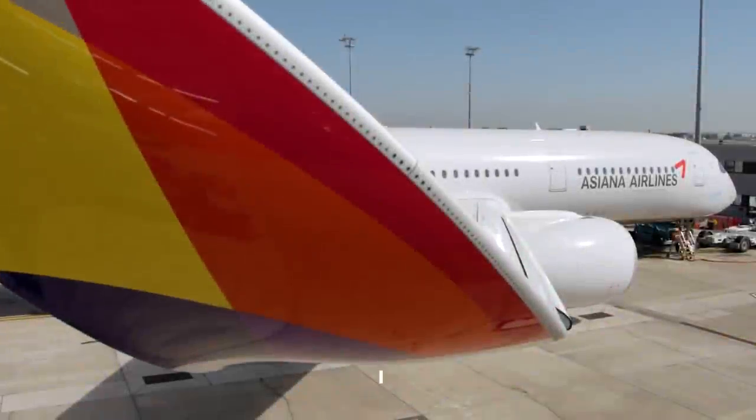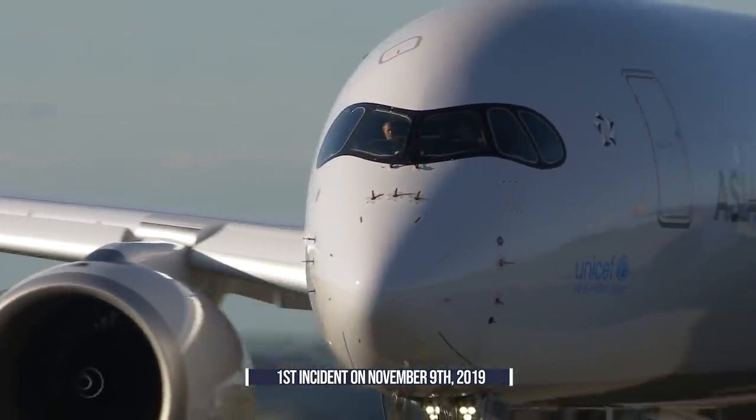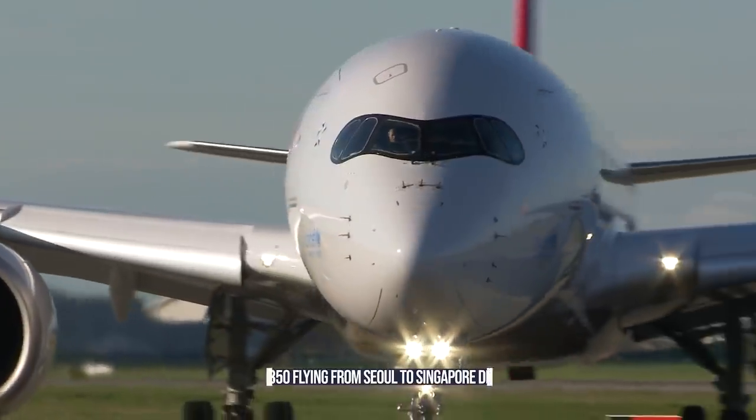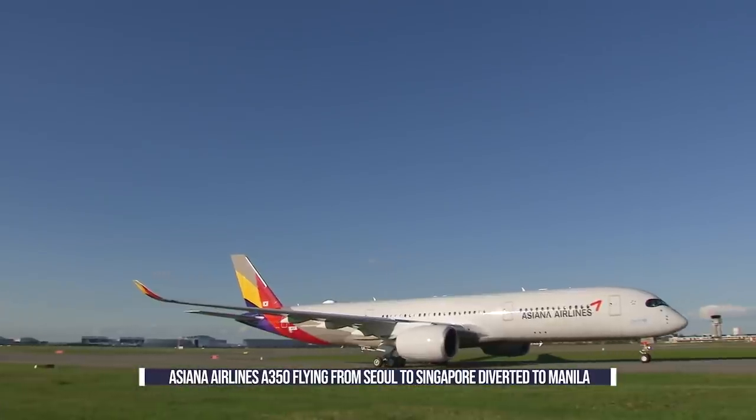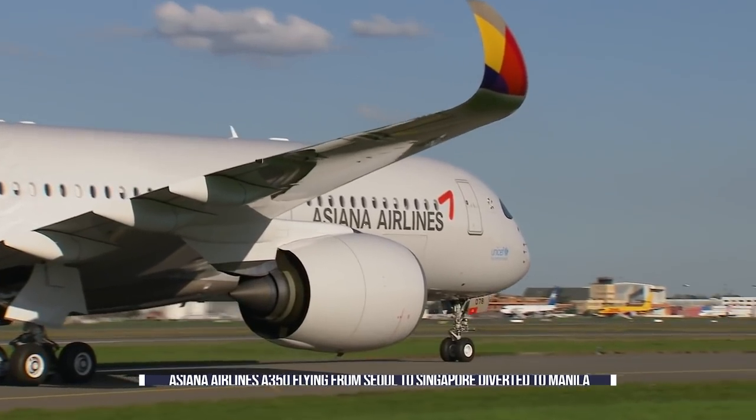The first recorded incident took place on November 9, 2019, approximately one hour after tea was spilled. While the airline remains unidentified, an Asiana Airlines A350 flying from Seoul to Singapore diverted to Manila that same day due to engine issues.